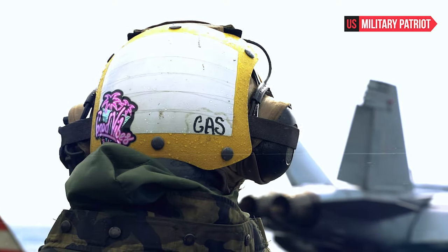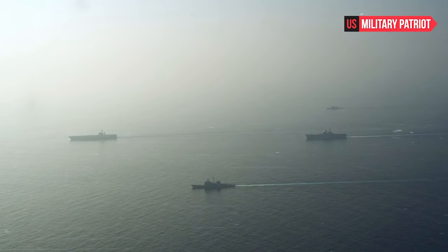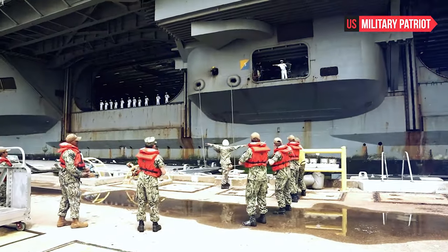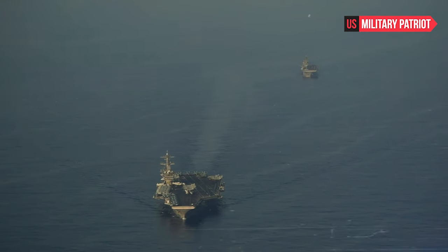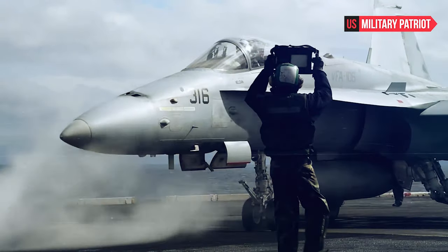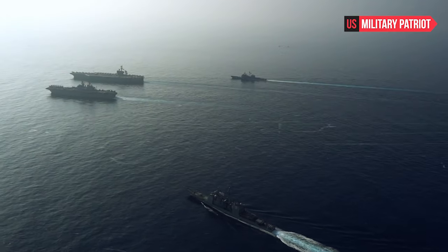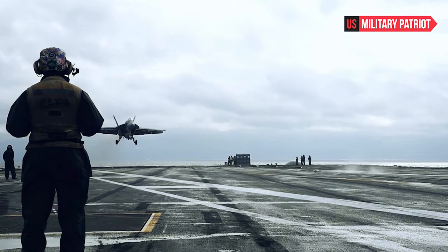The USS Dwight D. Eisenhower is a Nimitz-class nuclear-powered aircraft carrier of the United States Navy. It is one of the largest warships in the world, with a length of about 1,092 feet and a displacement of approximately 100,000 tons. It has a crew complement of around 5,000 personnel, including both sailors and airmen.